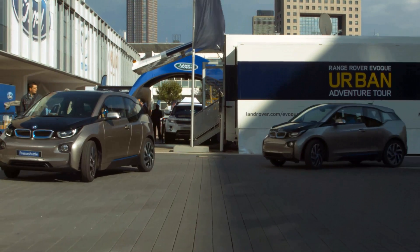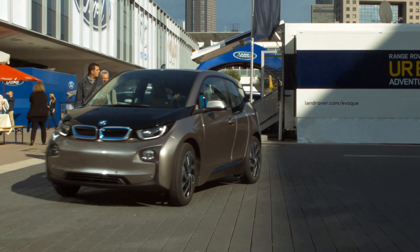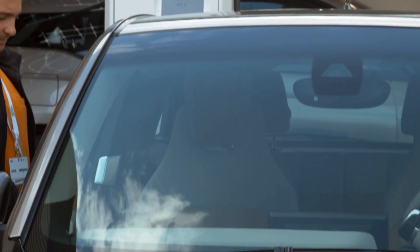We are here at the IAA, the International Automotive Exhibition in Frankfurt, where ABB supports BMW by the launch of the i3 with ABB's fast charger Terra 53.